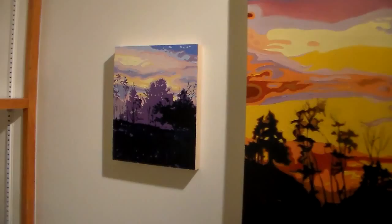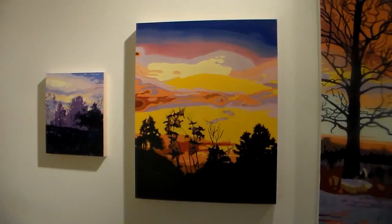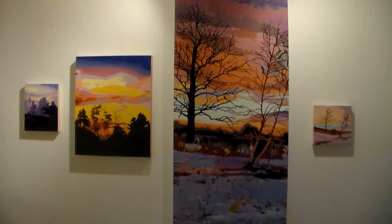Just kind of experimenting - the sunsets are so beautiful out here. Color and light, it's really been inspiring me. And always trees, you know, I love the trees. This is a great spot.